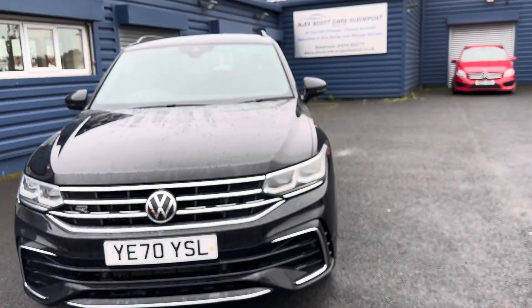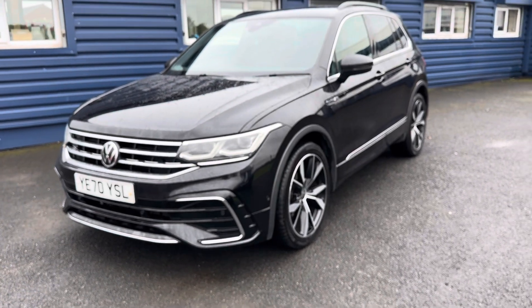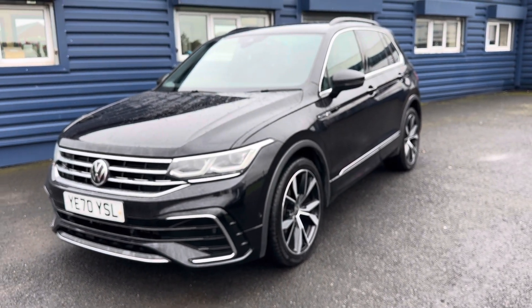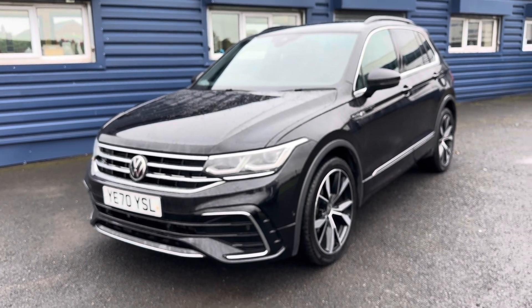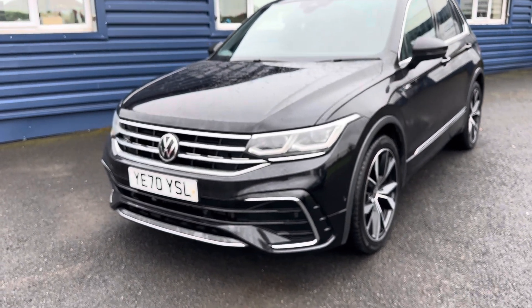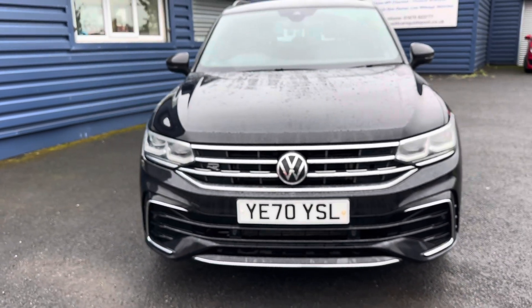Just to recap: it's a VW Tiguan R-Line with the two-litre diesel automatic gearbox, finished in metallic black paint. It's one owner from new with full main dealer service history, and the car comes with two keys.